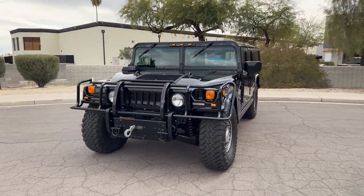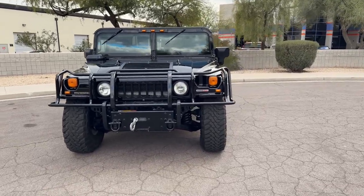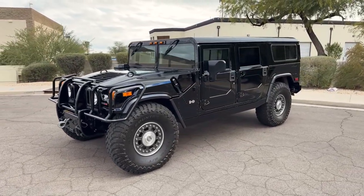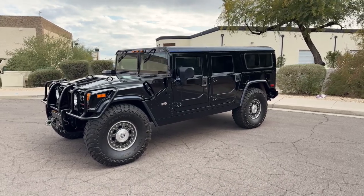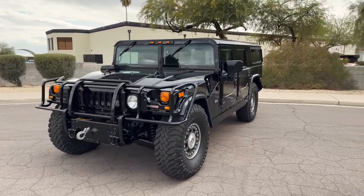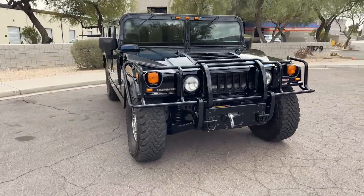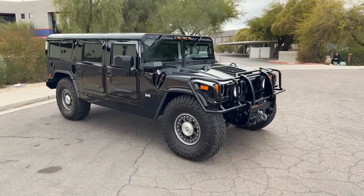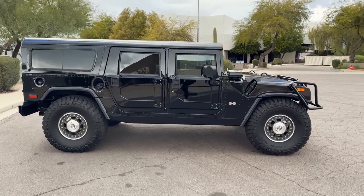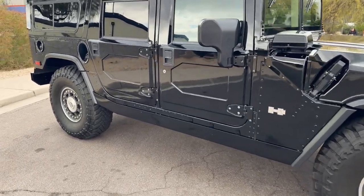This one specifically has just 19,000 and change original miles and was one owner up until just about a year ago. I'm just going to walk you around — we've obviously got a massive photo gallery to show you of this truck and you'll see all the nooks and crannies. We've got a nice day here in Scottsdale so I'm going to walk you around and show you all there is to see. Let's just hop in first.